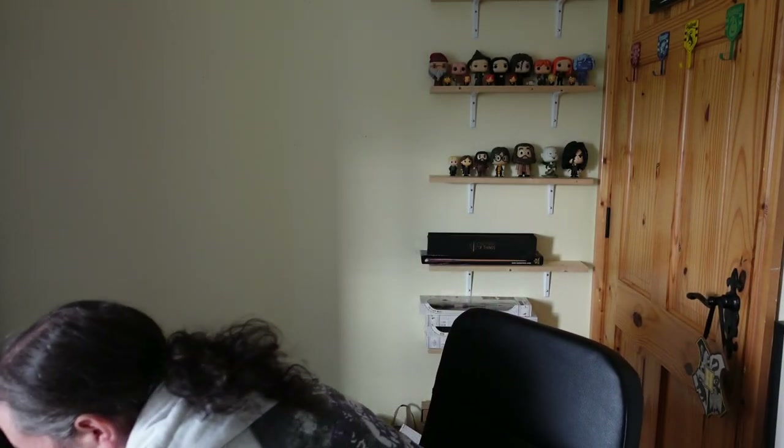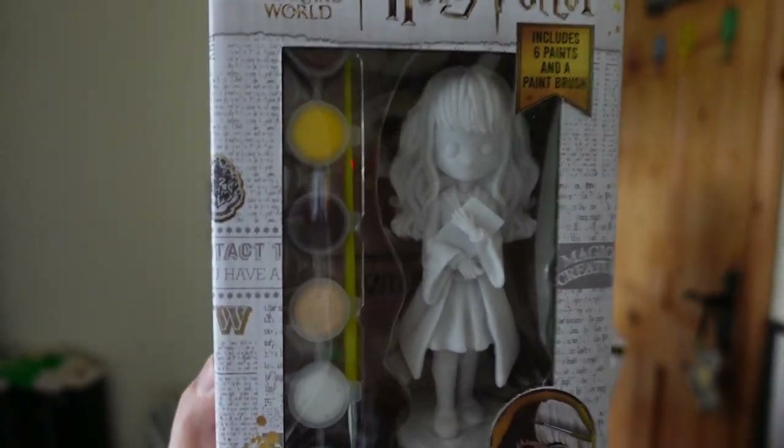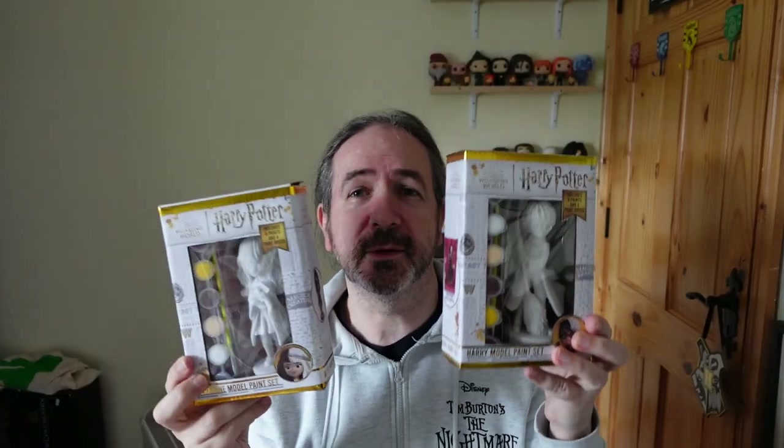Two other items I got that are not part of that little girl's collection are these — Harry Potter Hermione model paint sets. So it's just a model of Hermione, you get the paints. And same with Harry Potter. I plan to do a separate video when I'm painting them and get them out on display. I like them.